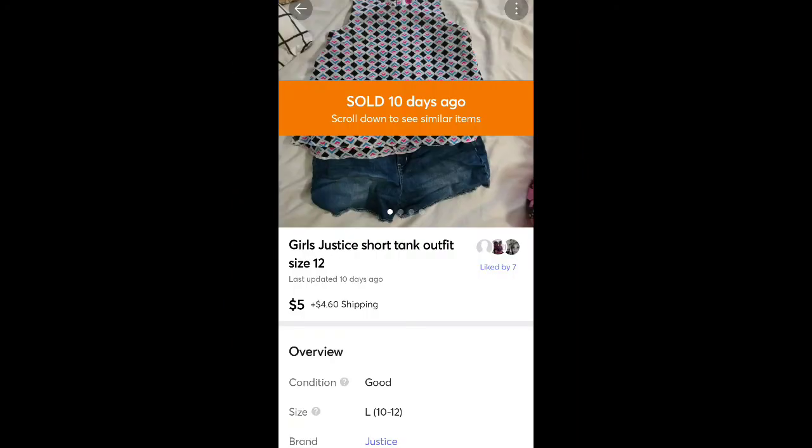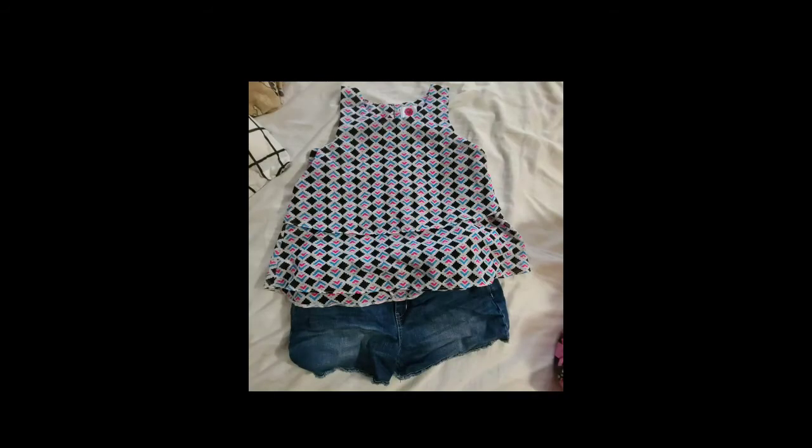This was my daughter's items she outgrew. I probably got them at a yard sale or thrift store at some point. I sold them for $5 plus shipping — just wanted to get rid of them. It was one of the first items I listed quite a while ago when I started selling.